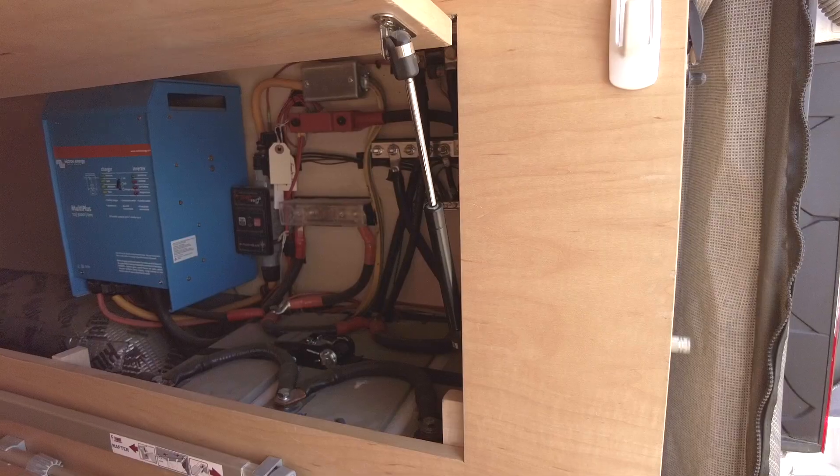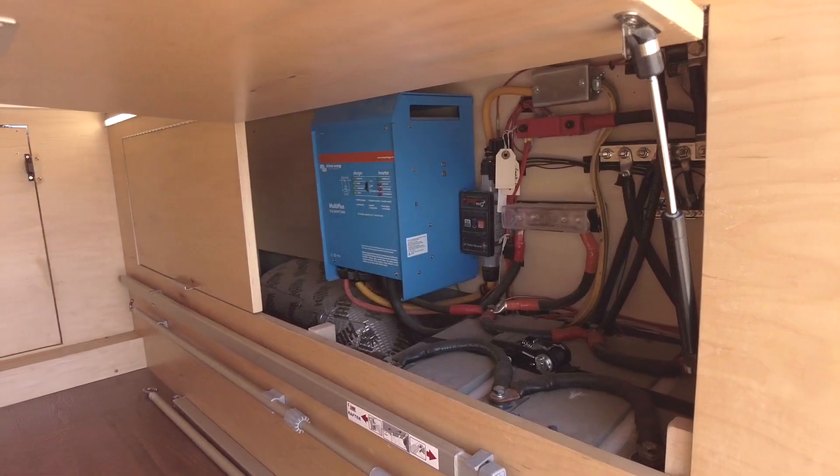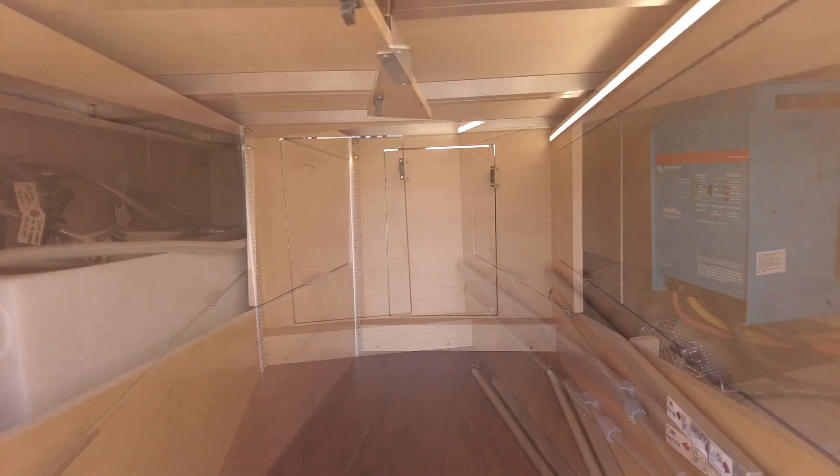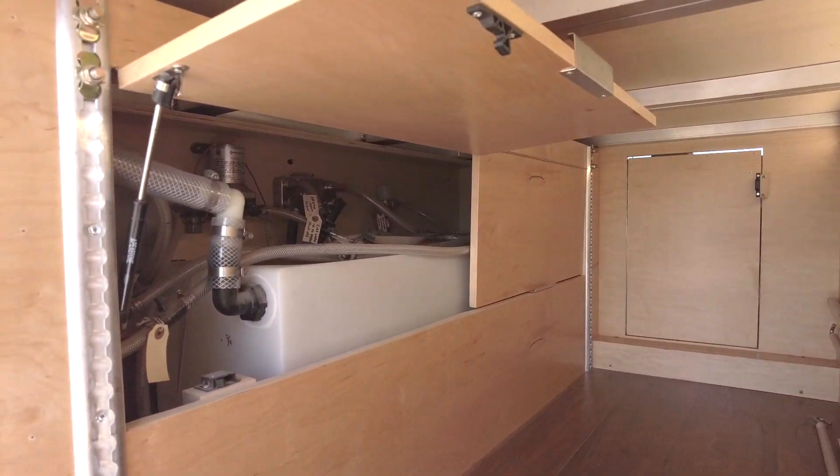Designed for off-grid capability, this rig houses 510 amp hours of AGM battery bank, a 3000 watt inverter, and 300 watts of solar, as well as a 40 gallon freshwater tank.